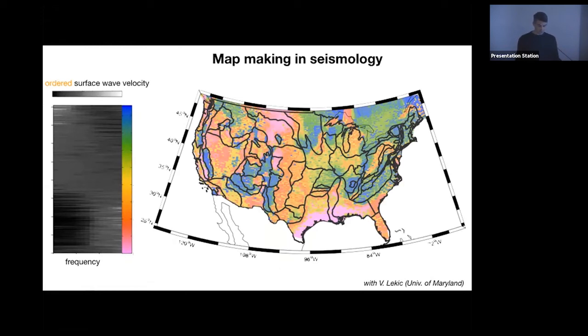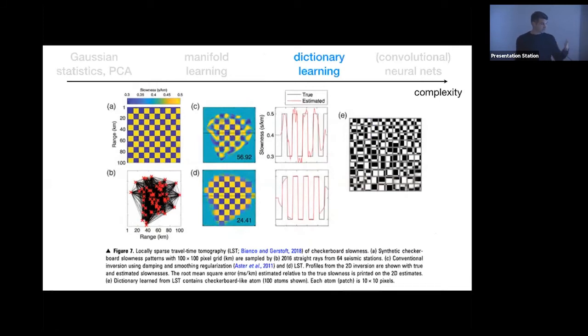Moving further along the complexity axis, dictionary learning represents data using a sparse set of atoms in a learned dictionary. Once we know which vocabulary to use, we are in a good position to interact with the data. For natural images, a large-scale PCA of image patches yields a Fourier decomposition — not very informative. But if we require sparsity instead of orthogonality, we find Gabor filters — the edge-detection filters present in the human eye.